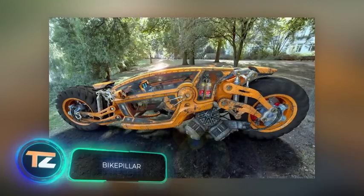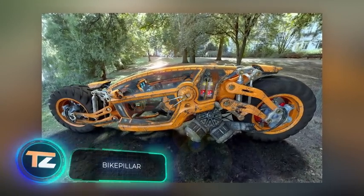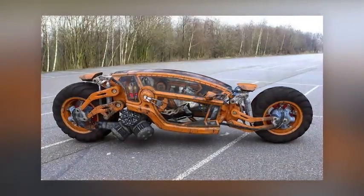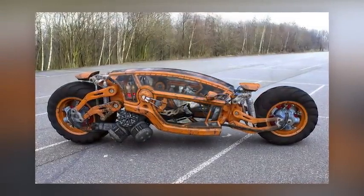The selection ends with a motorcycle that could appear in any post-apocalyptic movie. Unfortunately, there's almost no information about it and the project seems to exist only in the virtual world. Tell us in the comments how and who could use such a bike.